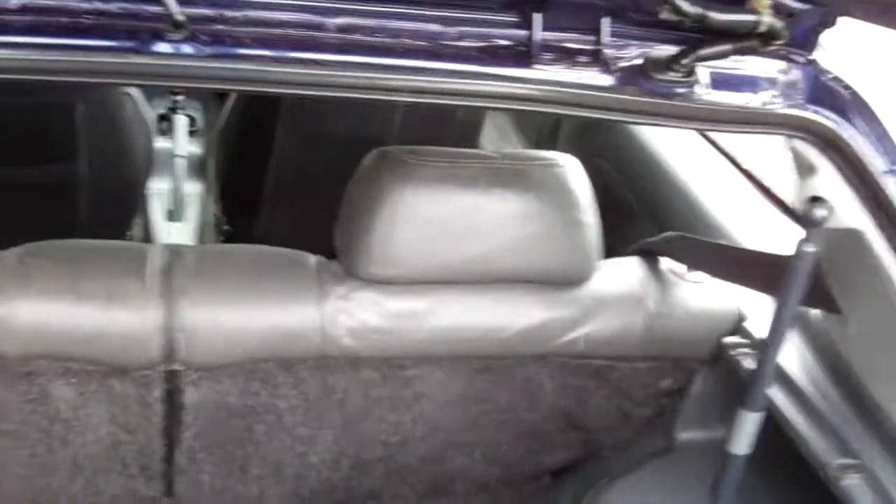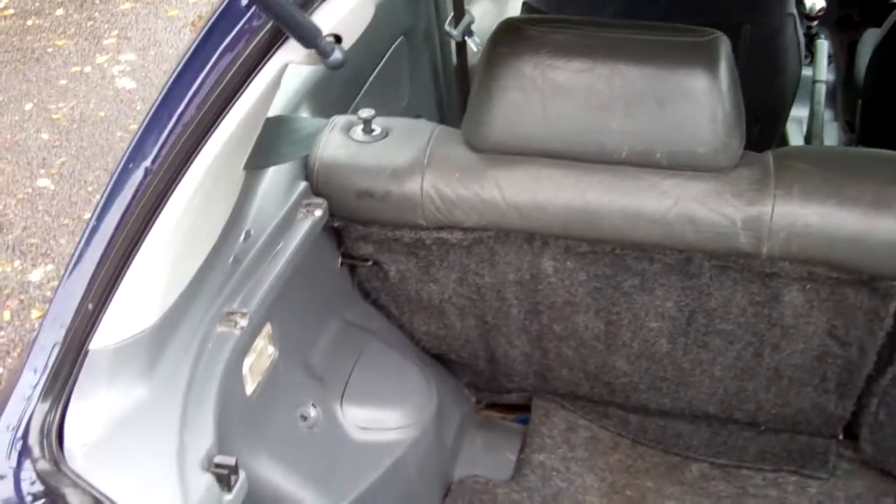There's your boot space. Quite cool, these Civics. The window opens and then this opens. There you go.